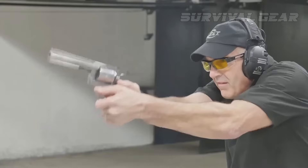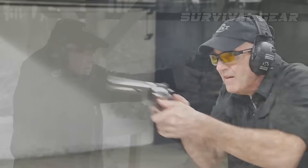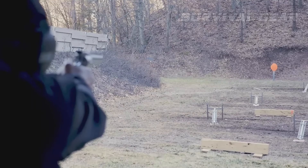In terms of effectiveness in the field, the Colt Anaconda works well, and we'd be happy to carry it in the woods this fall for deer, black bear, or hogs.